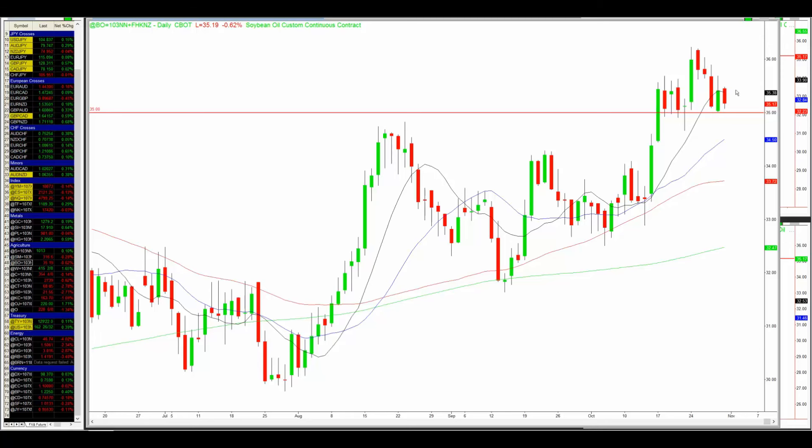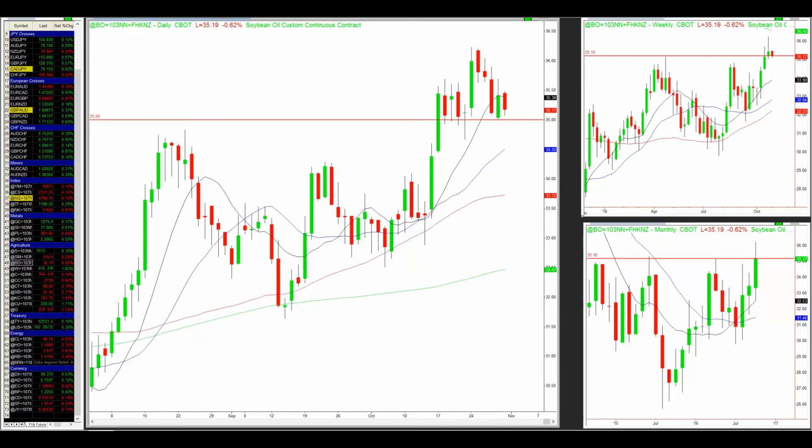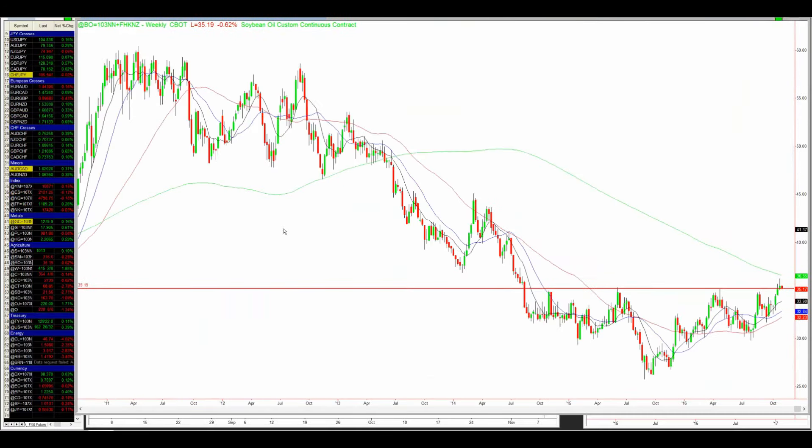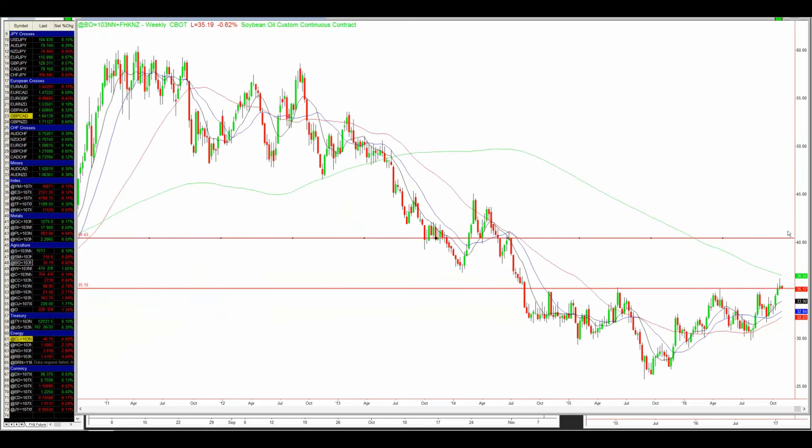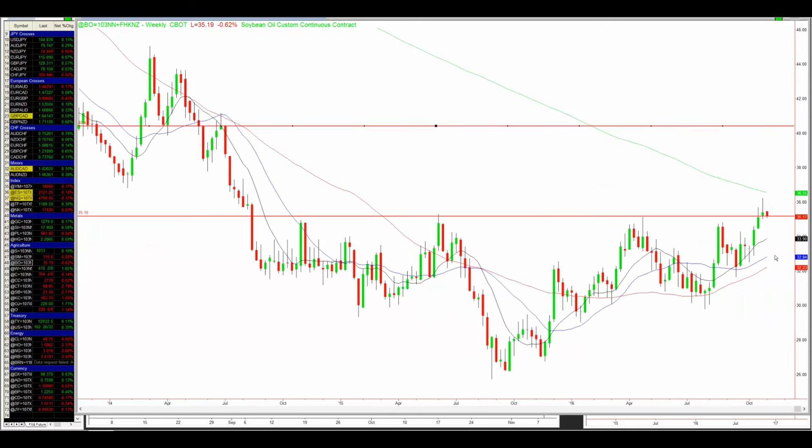Two days ago — actually last Friday — the price already confirmed support again. Where the price is sitting now is also inside the daily chart moving average buy zone. So if the price continues to find support above $35, then there will be a very great potential to look for a long trade from this $35 level. This coming one or two days is going to be key for soybean oil. The potential profit window, based on the weekly chart, is somewhere around the $40 mark — the old resistance and support-resistance area. That's quite a big profit window, and that's why I'm stalking soybean oil closely as well.